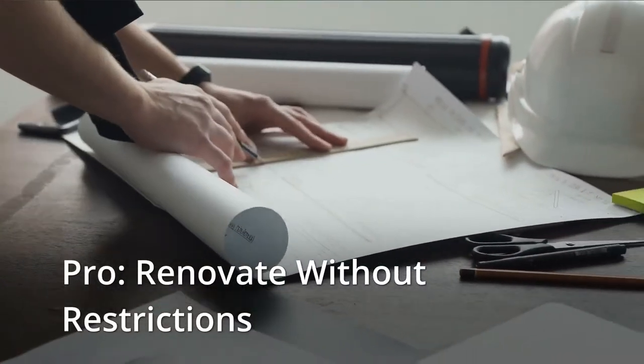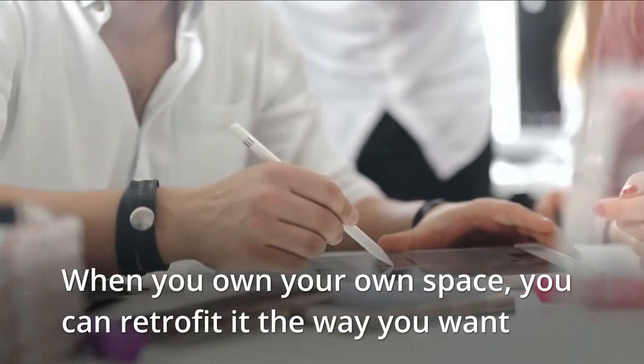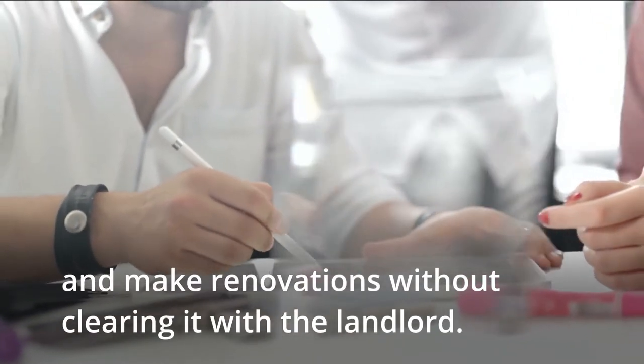Pro: Renovate without restrictions. When you own your own space, you can retrofit in the way you want and make renovations without clearing it with the landlord.